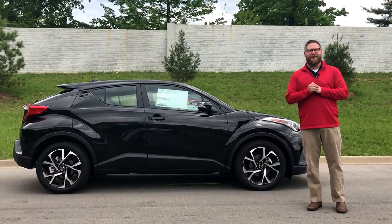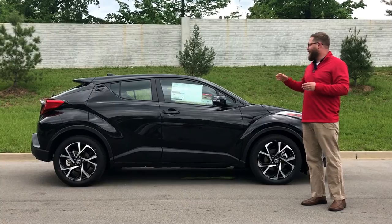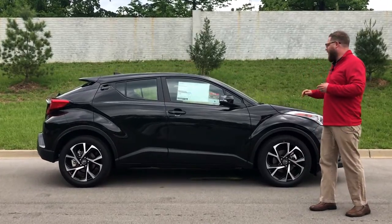Hey guys, Chuck Schumann, Oxmoor Toyota, here to introduce the 2018 Toyota CHR. This is the XLE Premium. We just got it in — it's the first one we've had on our lot. Really excited about this car.